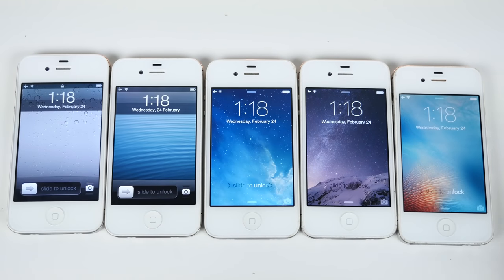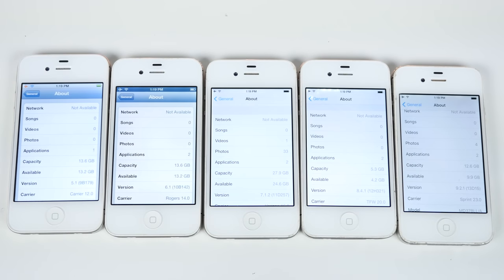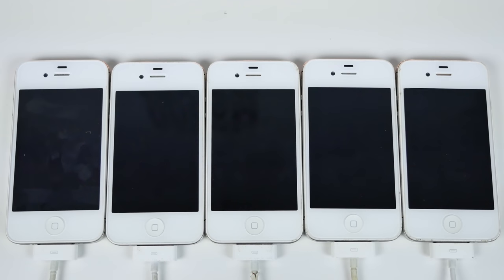I think it's quite the miracle, in fact, that Apple even supported iOS 9 on the iPhone 4S — that's really crazy. Here are the firmwares we're looking at: 5.1, 6.1, 7.1.2, 8.4.1, and 9.2.1. So shutting down and starting up in 3, 2, 1.